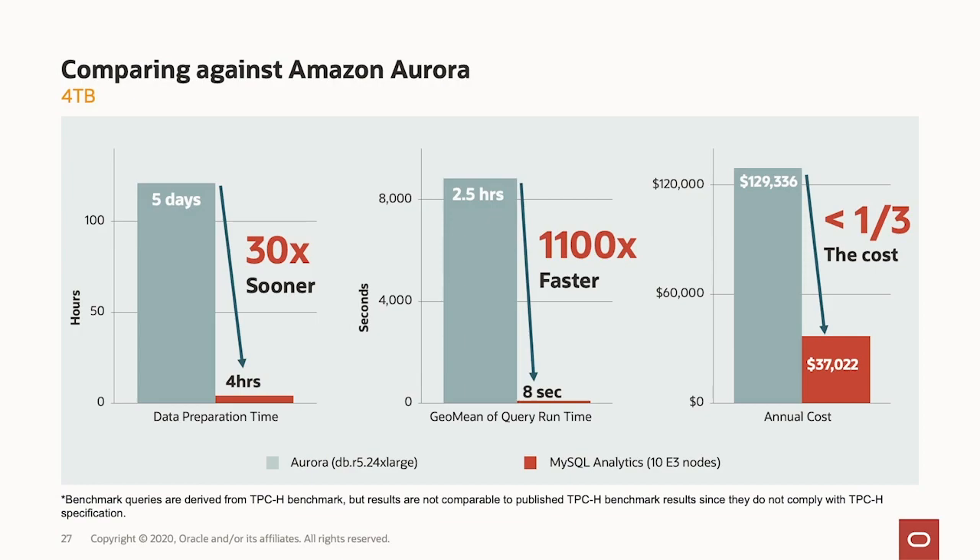Aurora costs more than three times as much as the MySQL database service.